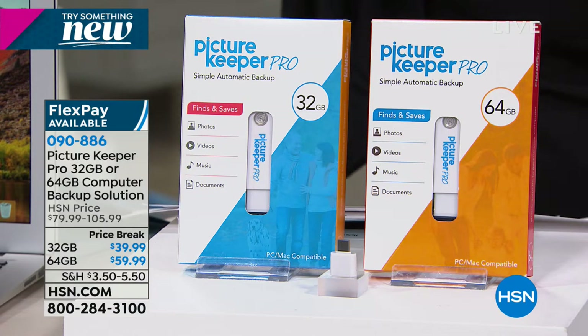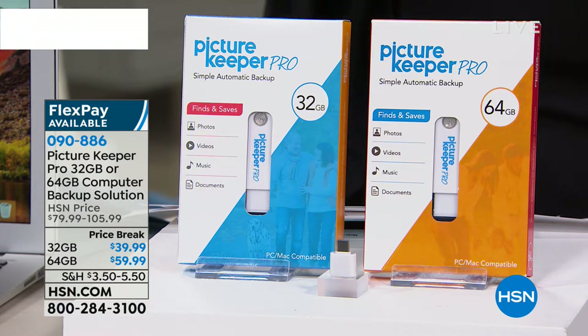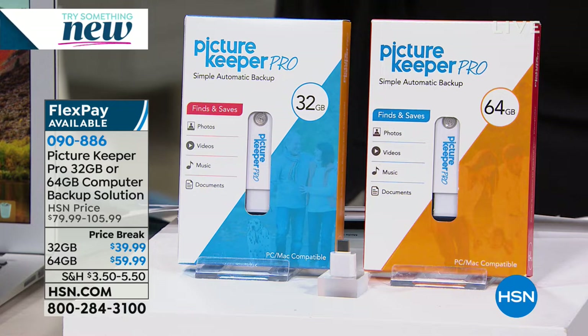Now we have two sizes. We have the 32 gig, which will be $79 here at HSN, but today it's $39. We have the 64 gig, which will be $105.99, but today it's $59.99.